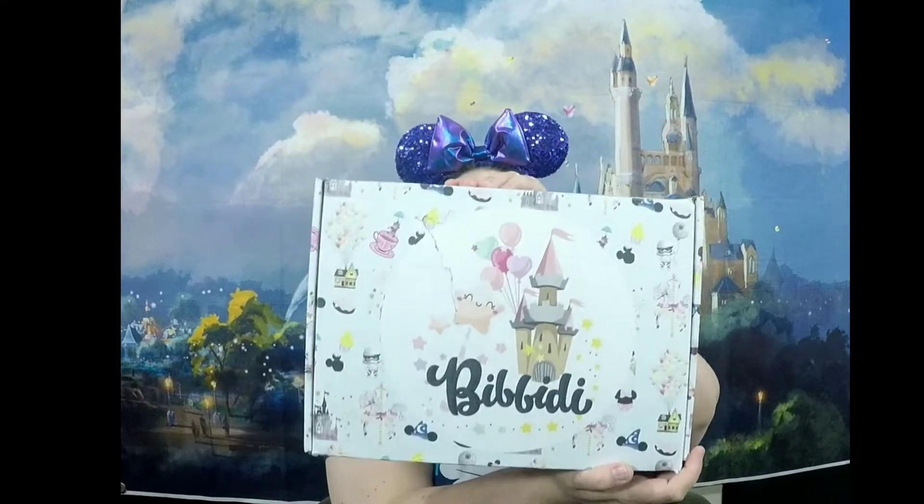Hi, welcome back to A&M Excursions. I'm Misty and today I have my — it's not March, it's April. The days run together with this quarantine. I don't know what month it is, but I have my April Bibbity Box.